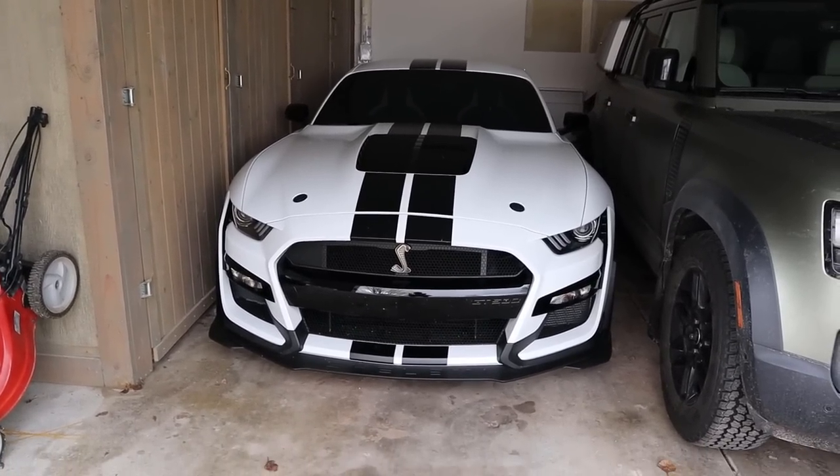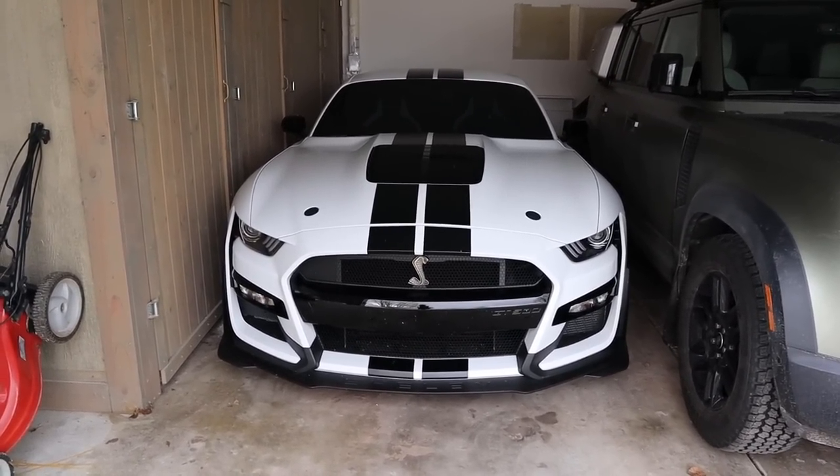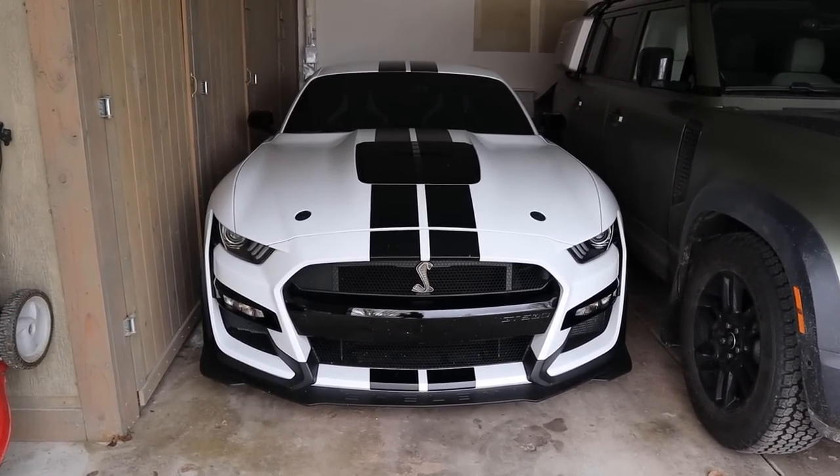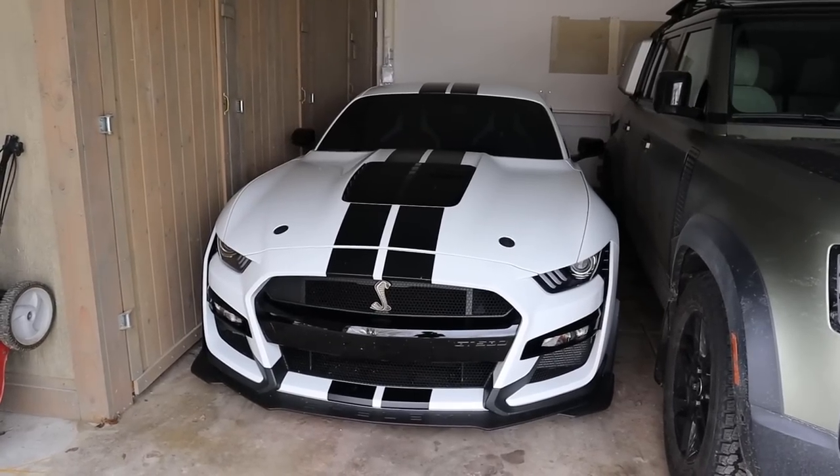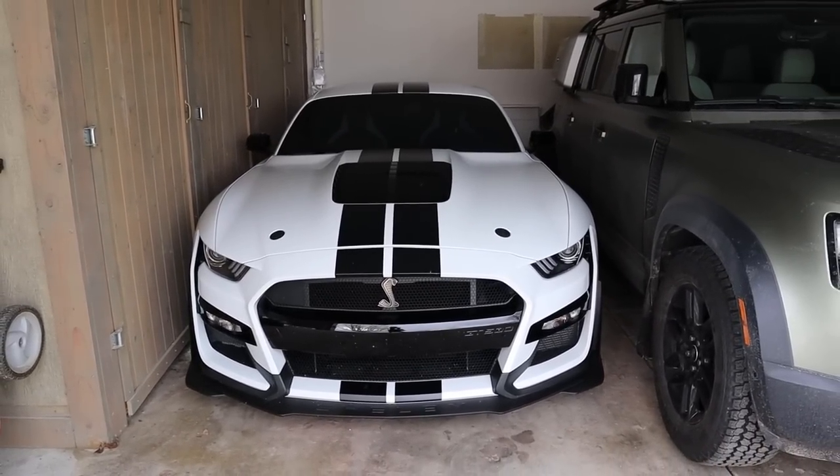The first car that I currently own is a 2022 Ford Mustang Shelby GT500. And if you can't tell by the giant carbon fiber wing there in the back, this one has the carbon fiber track pack. The original MSRP on this car was about $103,000.